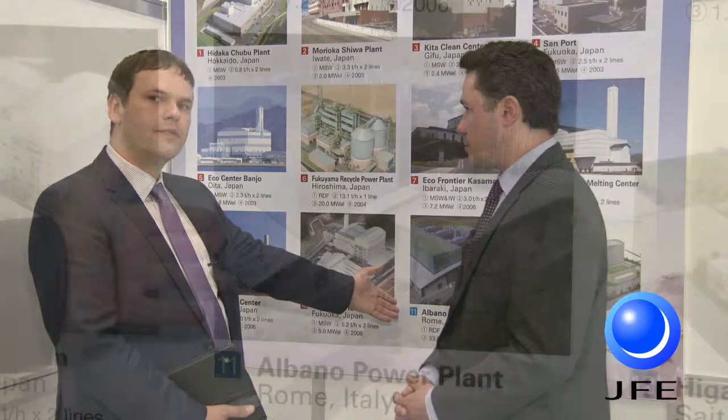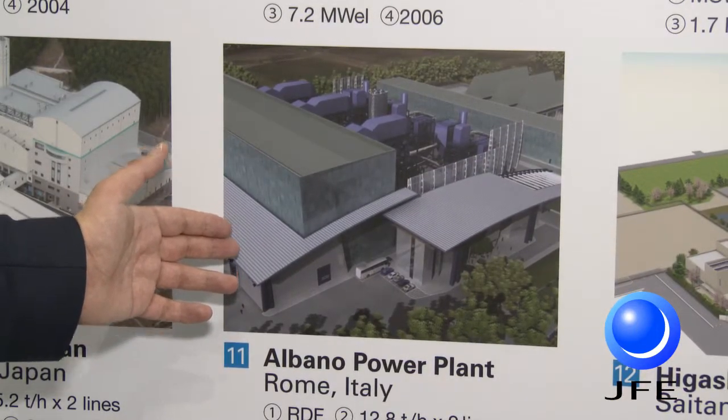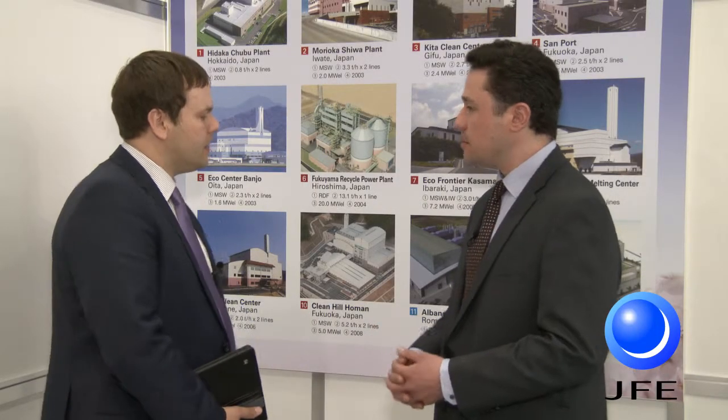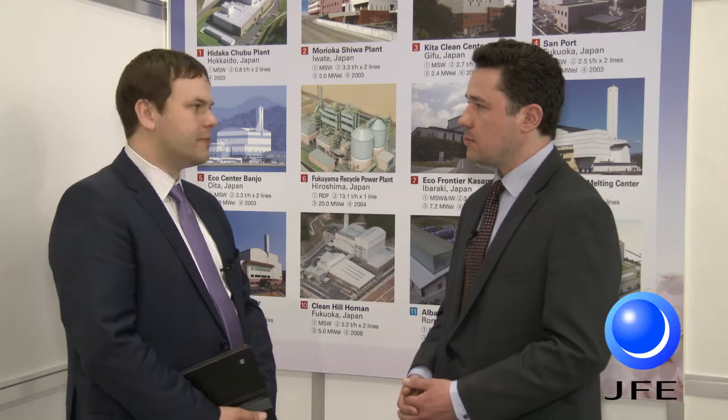We also have one plant currently under construction in Rome, Italy. The feedstock for these plants is municipal solid waste and RDF. In some plants it is also industrial waste including medical waste, so the range of waste that can be treated in our technology is very wide.